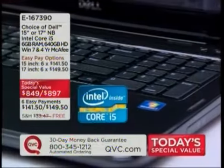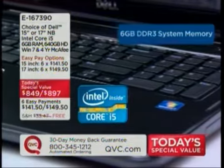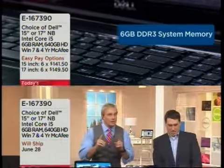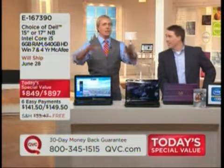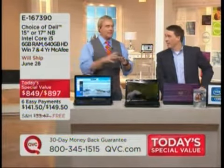Your choices are screen sizes 15, 16, or 17.3 inches with the Intel Core i5 processor and 6 gigabytes of memory. Before we do that, let's go into the heart of this system, which is the processor. If you're seeing ads on major national television, reading about it, or googling about it, it's the Core i5 processor.